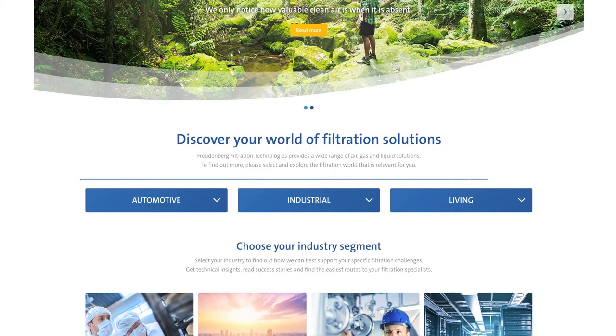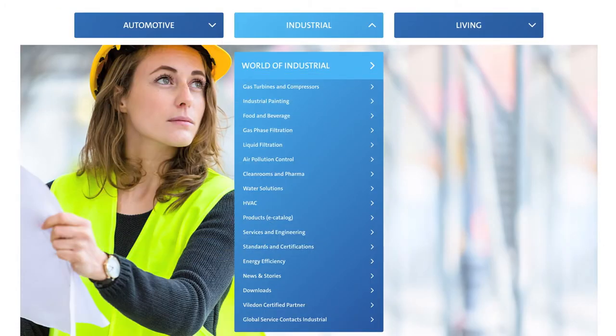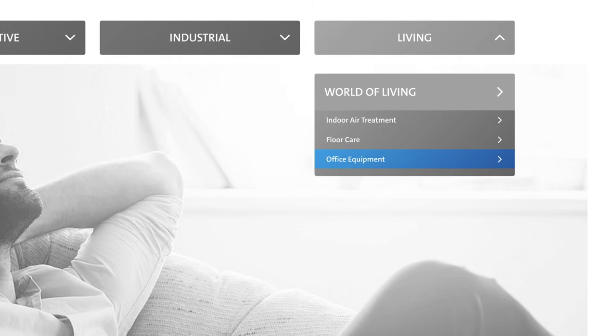Perhaps the biggest change is the division of the website into three worlds: Automotive, Industrial, and New Living. Here, everything revolves around the consumer sector — indoor air, floor cleaning, and office equipment.